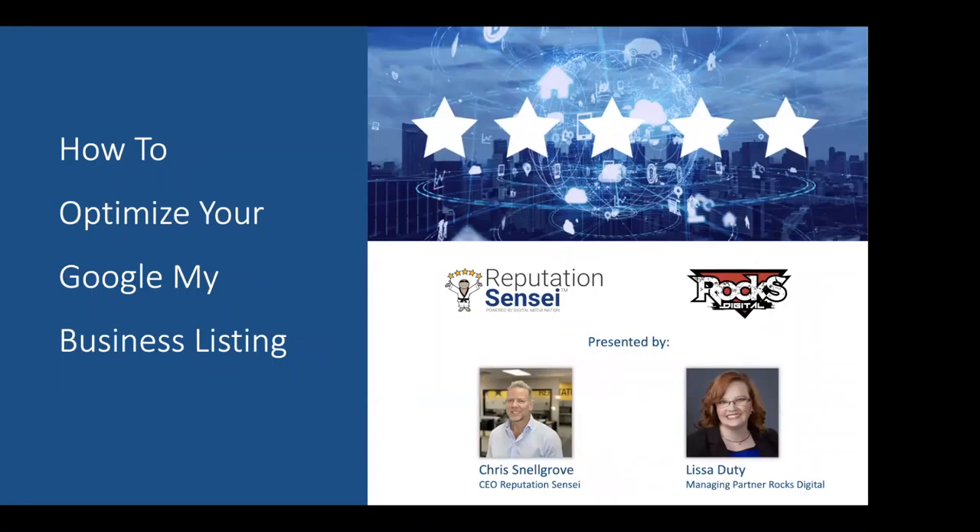Good morning, everyone. Welcome to today's webinar on how to optimize your Google My Business listing. My name is Katrina Johnson, and I'm the digital manager here at Reputation Sensei.